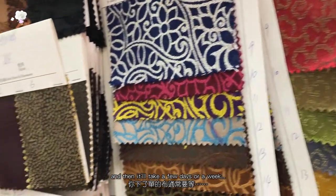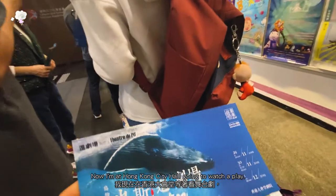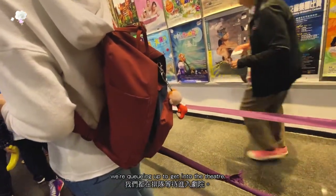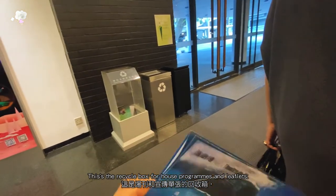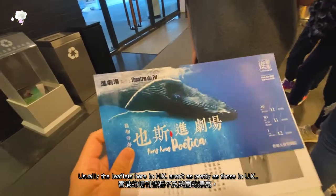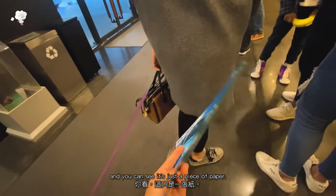It will take a few days or a week usually to get your fabric. Now I'm at Hong Kong Dai, where I'm going to watch a drama, and we're queuing up to go into the theatre. This is a recycle box for programs and leaflets — but I will be taking this home. Usually the leaflets here in Hong Kong are not as pretty as those in the UK. In the UK you have to buy the programs with your own money, but here they are all for free. And you can see this is one piece of paper.